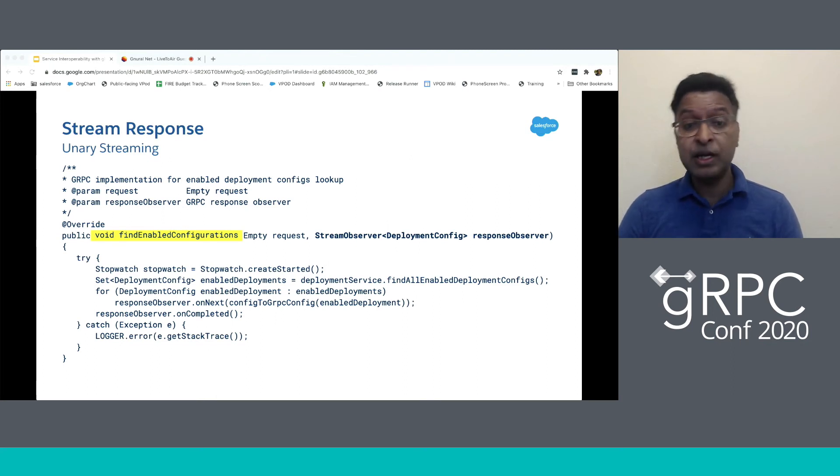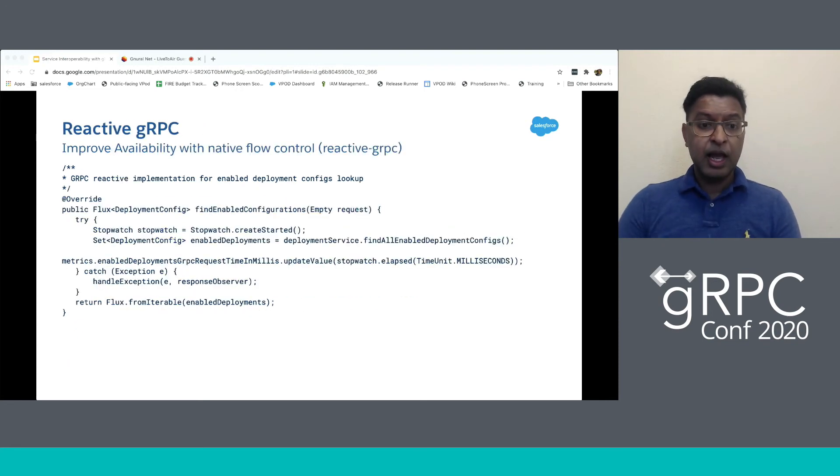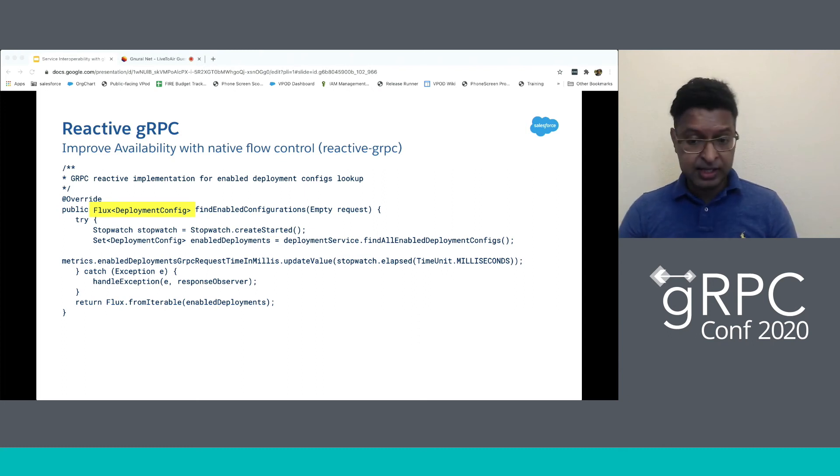Streaming helps improve availability, but we can do better using Reactive gRPC — another of Salesforce's Spring Boot open source libraries. Reactive gRPC further improves availability by providing flow control. In addition to streaming, flow control enables clients and servers to implement back pressure. If there are very fast clients, they do not overwhelm the server, and if there's a very fast server, it doesn't overwhelm slow clients. We demonstrate that Flux is the return type here. Flux is very similar to StreamObserver — it's a publisher that can receive zero to n elements. Clients can subscribe to this Flux and receive message elements as they become available.